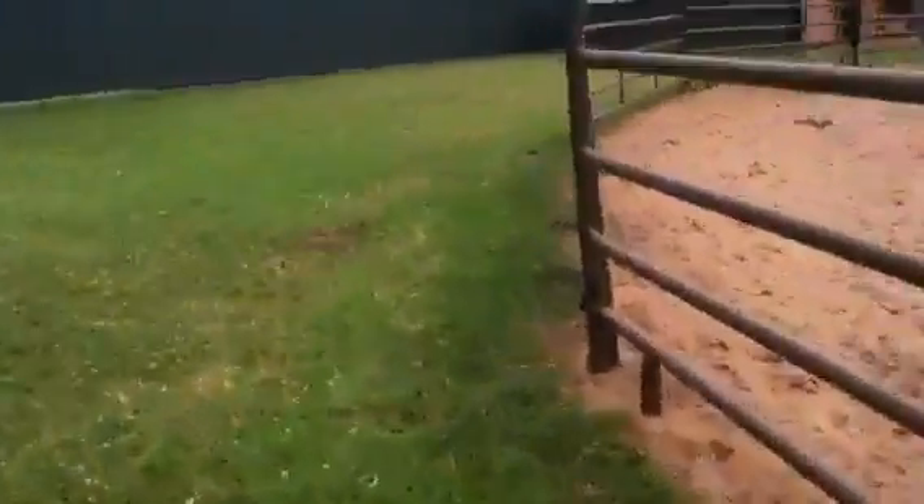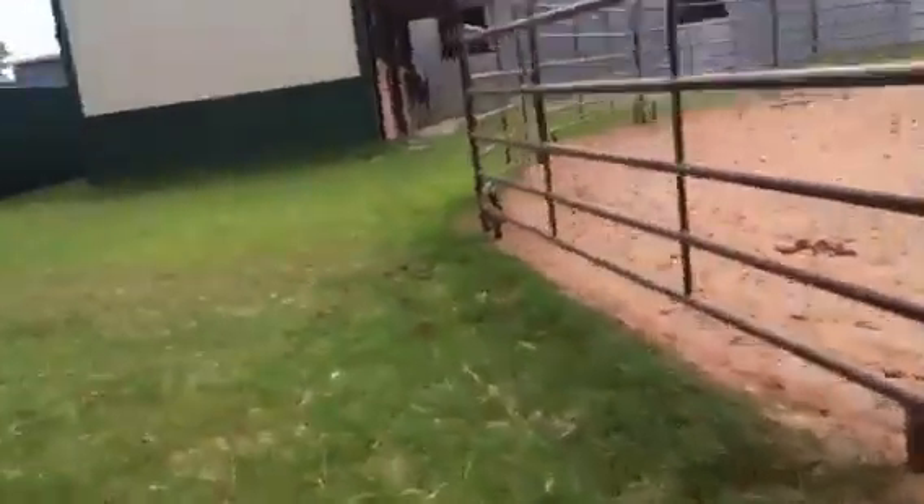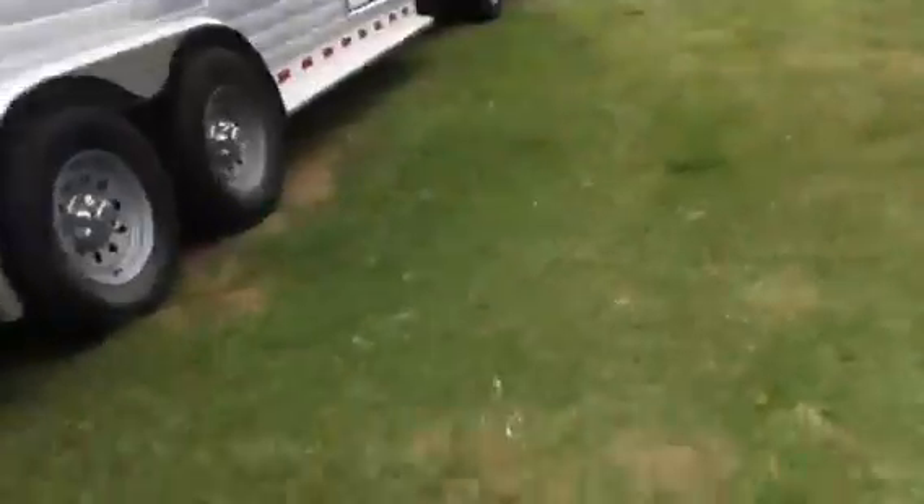And then we have a mini barn. Hey Ty! There's a special stall for Ty because he's so little. Look at that fluffy mane. Hey buddy. And here is the trailer and the truck.